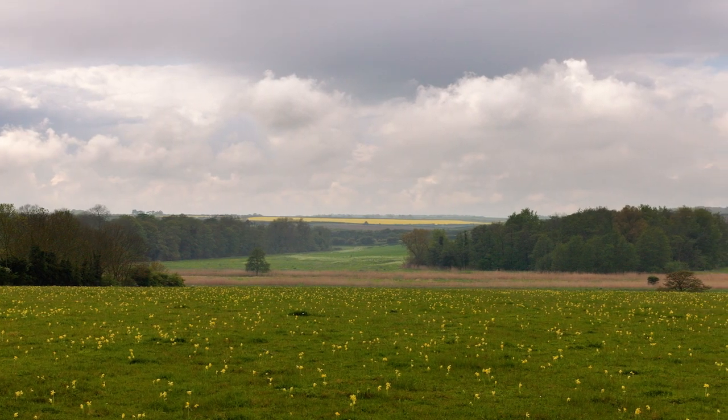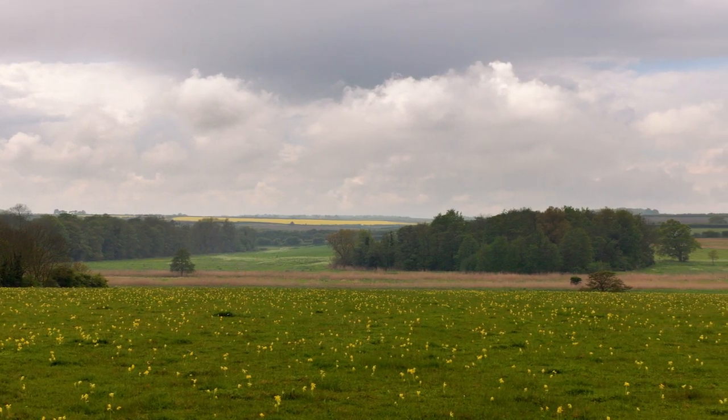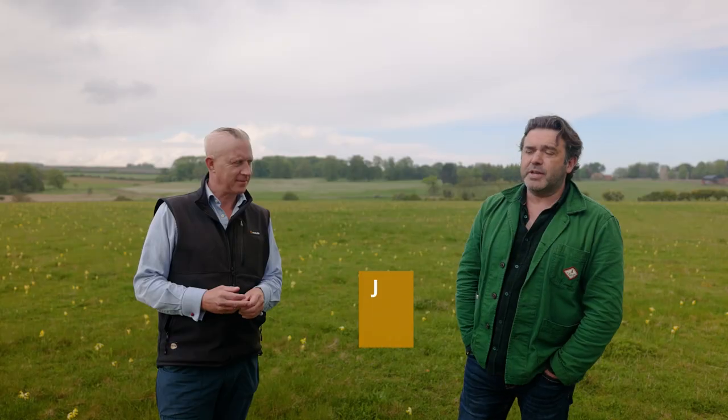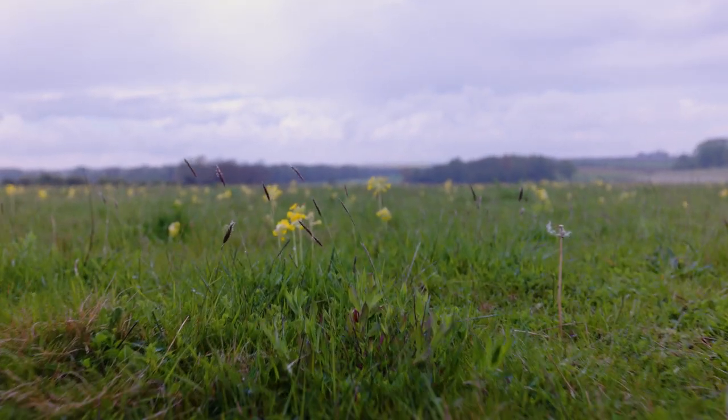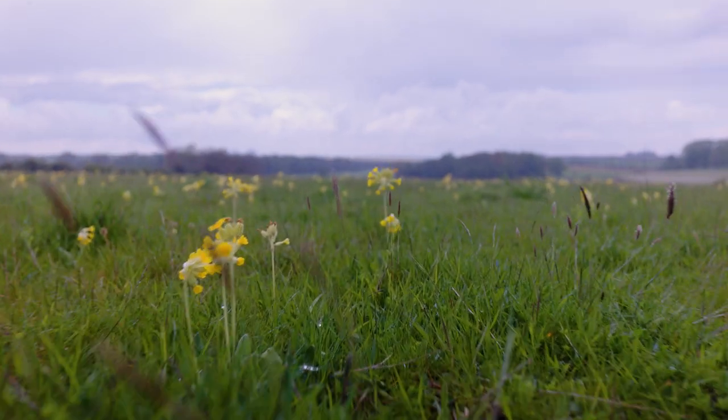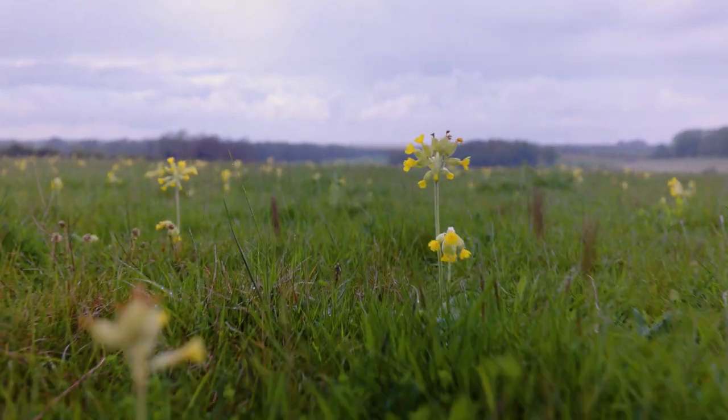The landscape recovery project in North Norfolk is a habitat creation project. We can create species-rich grasslands like the one we're studying now — as you can see from our backdrop, they're stunning, and this is just the start of it. We can expand sites like this further along the river valley, and nature can sit alongside agriculture.